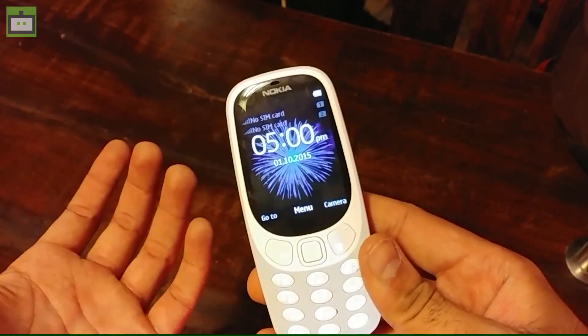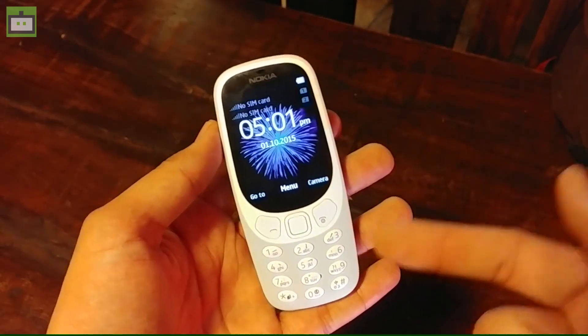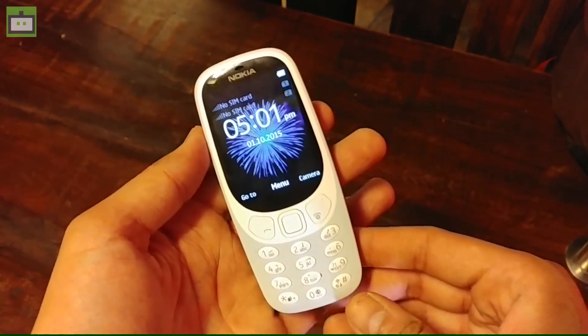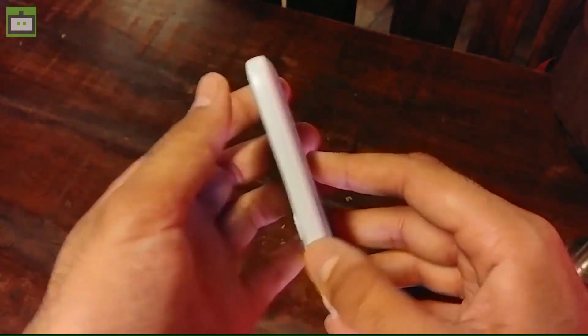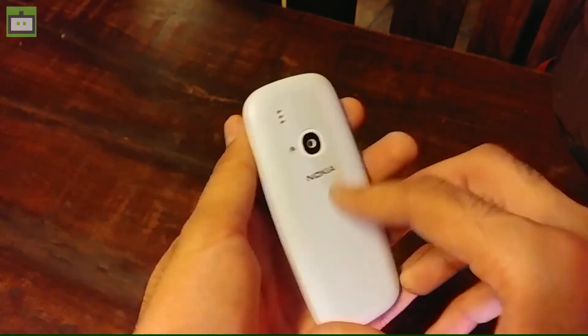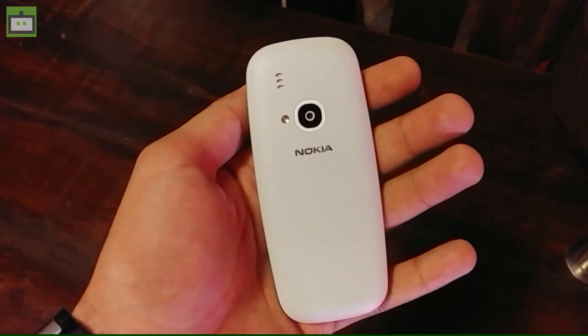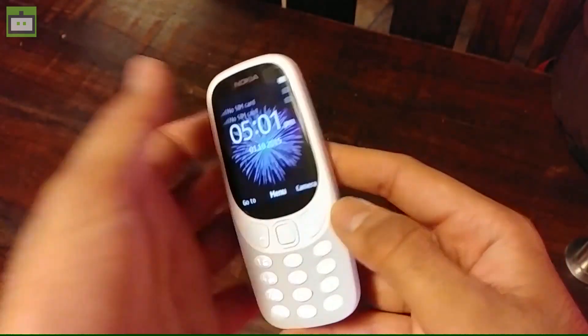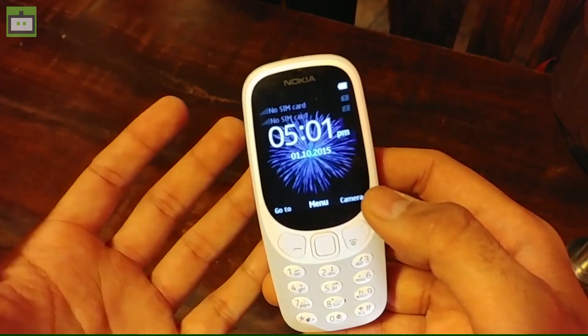Isn't it amazing? A feature phone from none other than Nokia in the days of smartphones from Apple and Samsung. This is the Nokia 3310, a feature phone which is priced at Rs 3310 and will be available across top mobile stores in India starting May 18, 2017. The Nokia 3310 will come in 4 distinctive colors — warm red and yellow, both with a gloss finish, and dark blue and grey, which you are looking at on screen right now, with a matte finish.